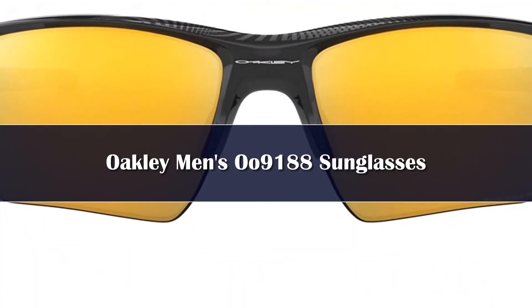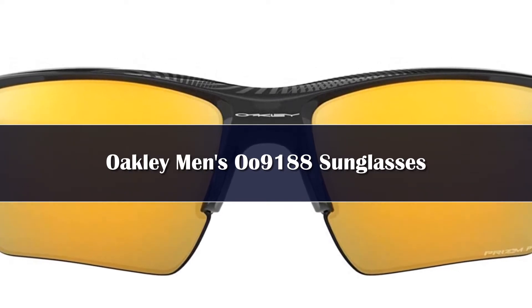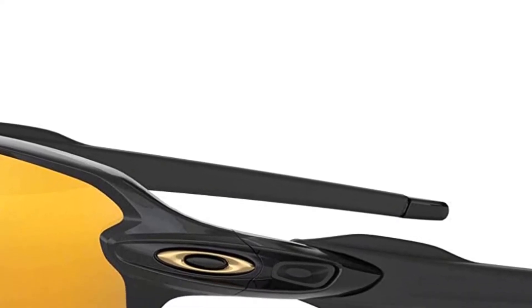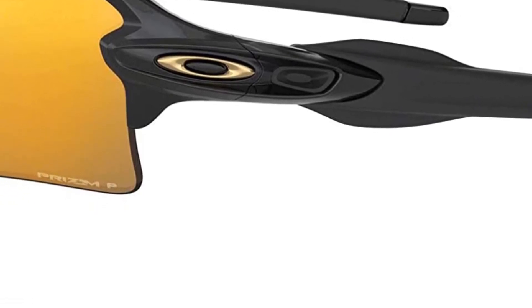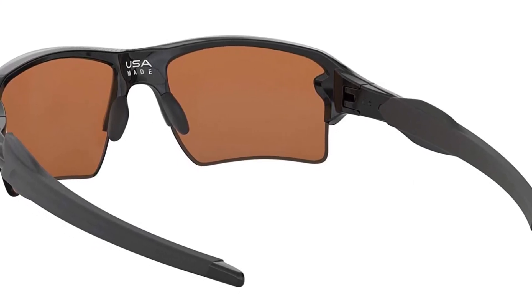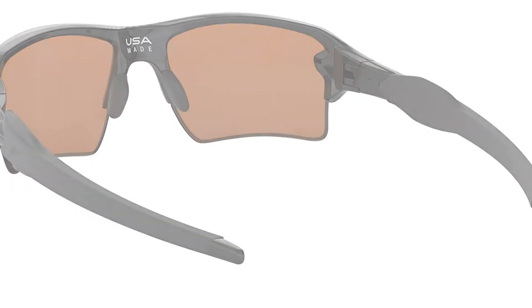Number 4: Oakley's Plutonite lenses offer top UV protection, filtering 100% of all UVA, UVB, UVC and harmful blue light up to 400nm. Oakley's lightweight Plutonite lens material offers superior comfort, clarity and protection against impact and ultraviolet radiation. Prism lens technology is designed to enhance color, contrast and detail so athletes can make the most of any activity. HD Polarized lenses block 99% of reflected glare. Patented high-definition optics (HDO) provide superior optical clarity and razor-sharp vision at every angle.